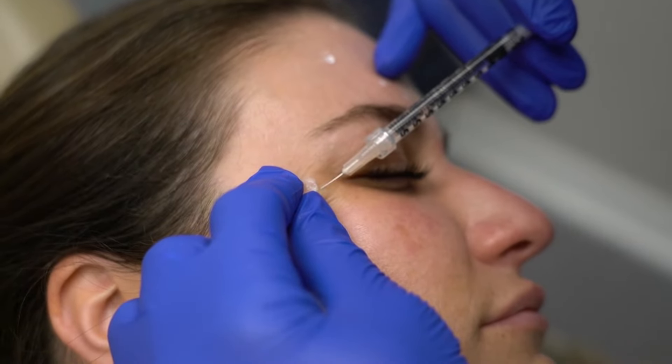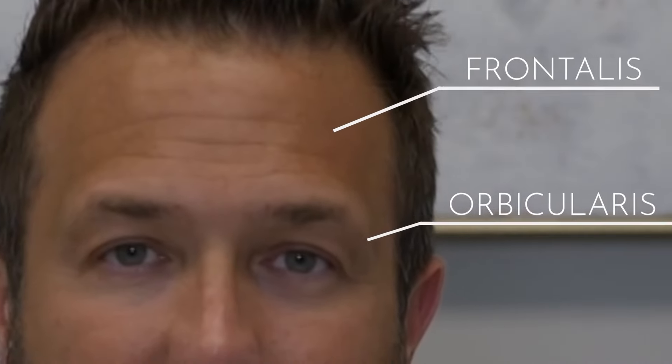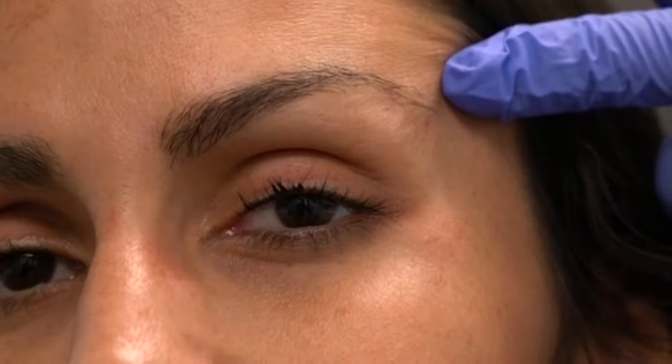One of the more advanced techniques in neurotoxin treatment is the Botox Brow Lift, and the reason it's a little bit more challenging is because we're trying to manipulate the action of different muscle groups in that area. The frontalis muscle is an elevator of the eyebrow, and the orbicularis muscle — the sphincter or circular muscle around the eye — causes the eye to close and squint. Through a combination of biomechanical forces of the neurotoxin, you can modulate where you want the brow position to be. For example, if we paralyze the frontalis while also paralyzing the orbicularis, it will actually relax the muscle around the eyebrow and cause it to elevate — that's really the goal of the Botox Brow Lift.